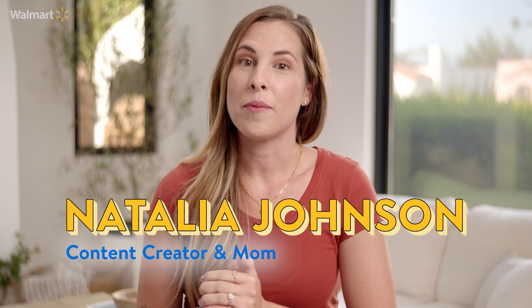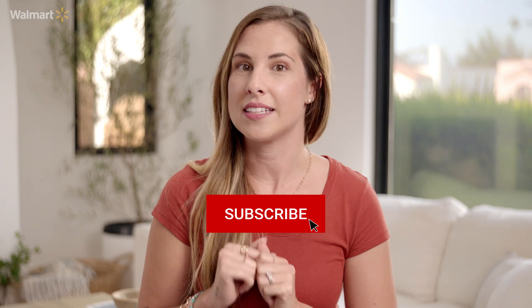Hi everyone, welcome to another episode of Walmart's Make It Fashion. I'm Natalia Johnson, a YouTuber and a mom of three. My daughters, Olivia and Peyton, are going back to school and are super excited for this year's back to school shopping. I'm going to show you one week's worth of back to school looks that we found at Walmart, so make sure you guys subscribe and let's get started.